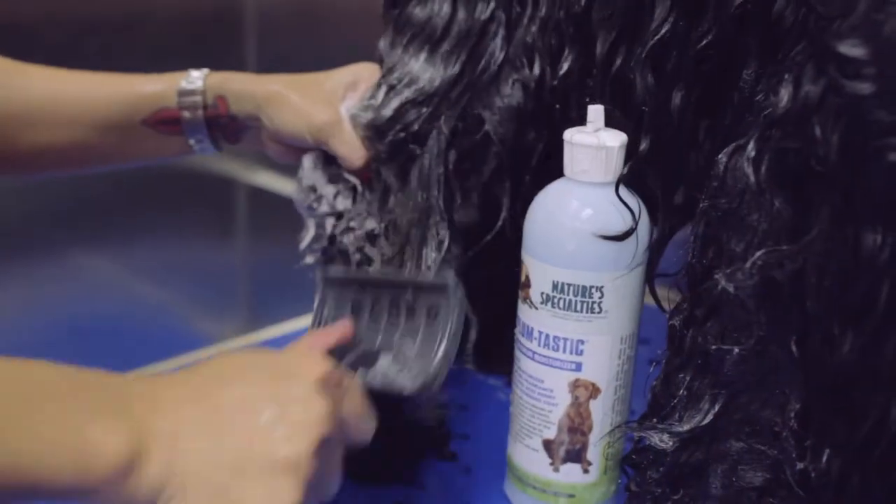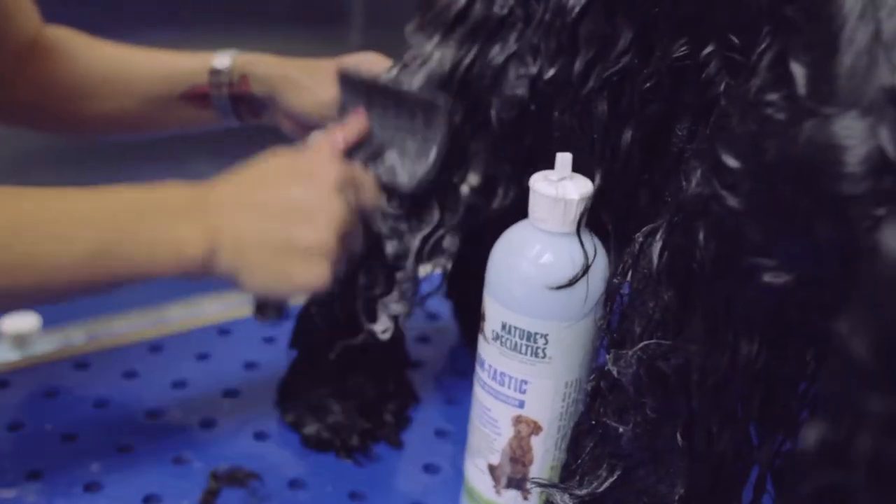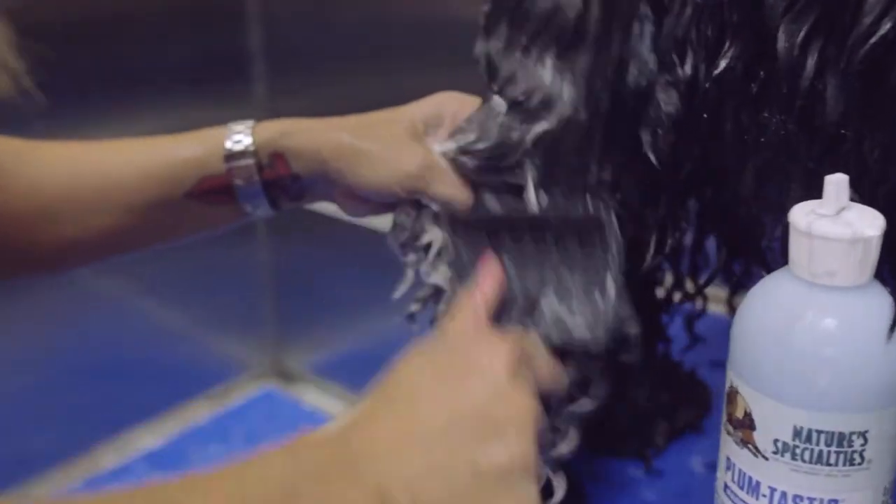Boy, this dog is solid matted and it's just working the mats right out.